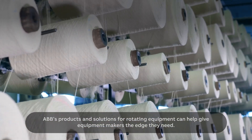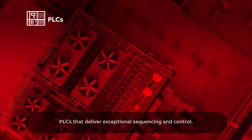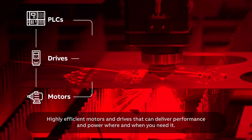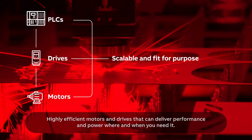ABB's products and solutions for rotating equipment can help give equipment makers the edge they need. PLCs that deliver exceptional sequencing and control. Drives that provide uncompromised efficiency and reliability. Highly efficient motors and drives that can deliver performance and power where and when you need it.